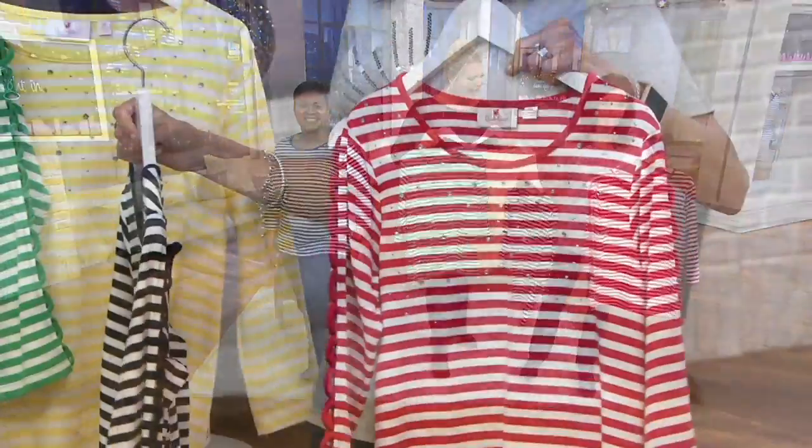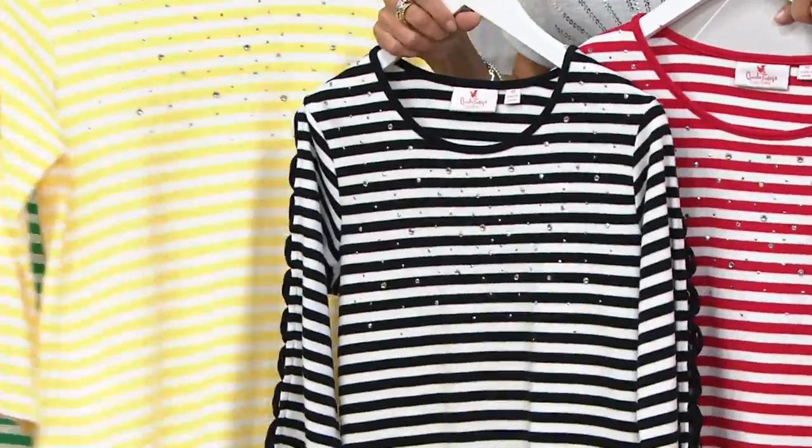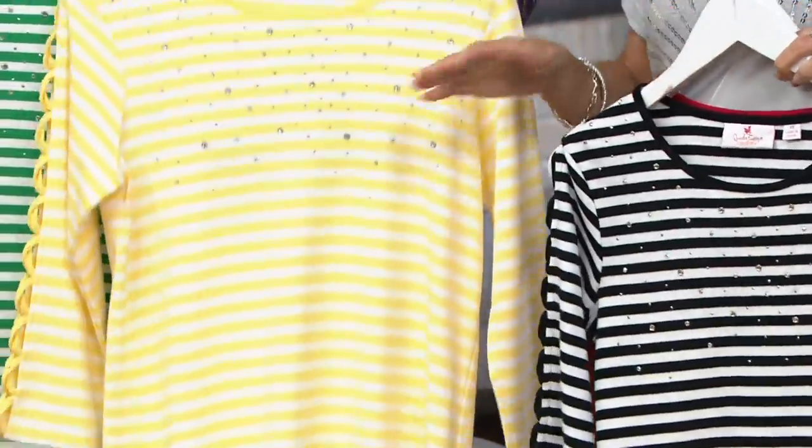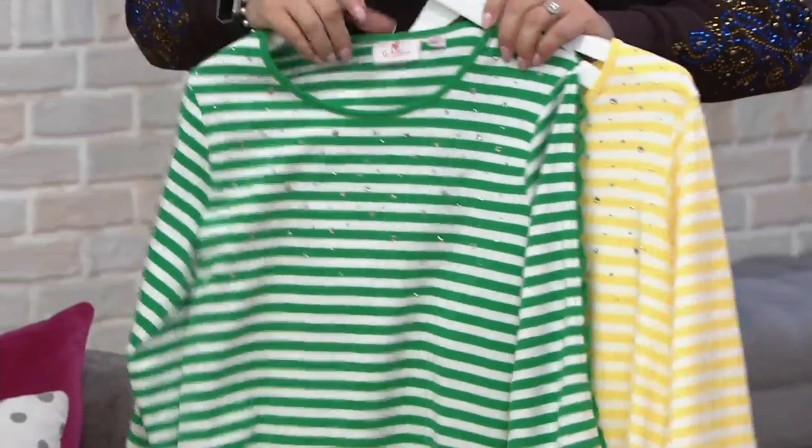There is the red — we have the lipstick red. We have it in black. Everything is grounded in white, so what are you going to wear with it? Anything white. There's your yellow. Kelly green. And then we have the light navy.